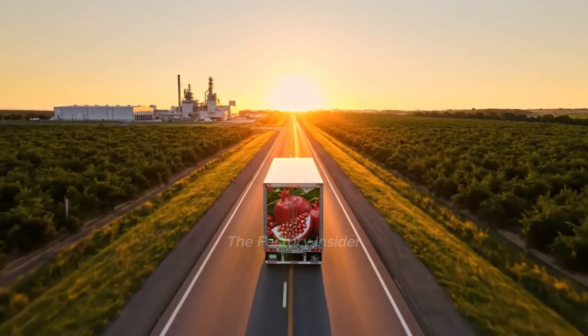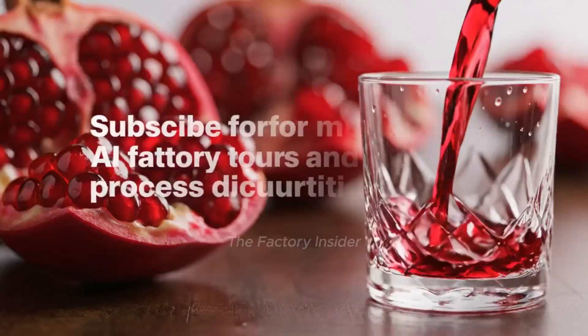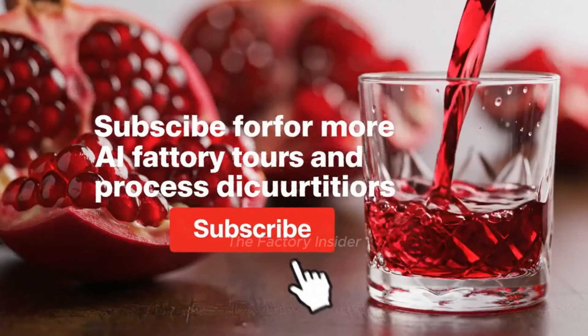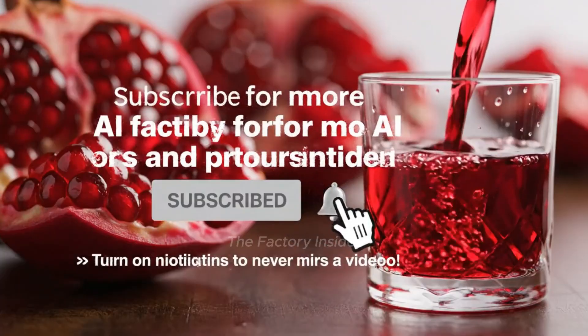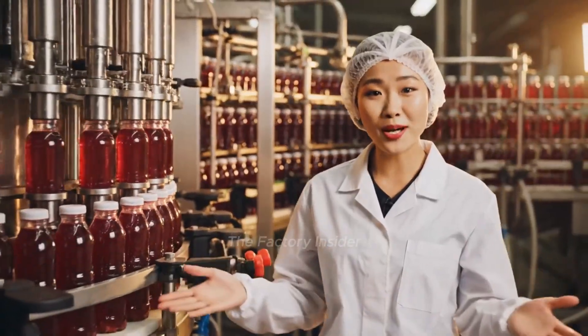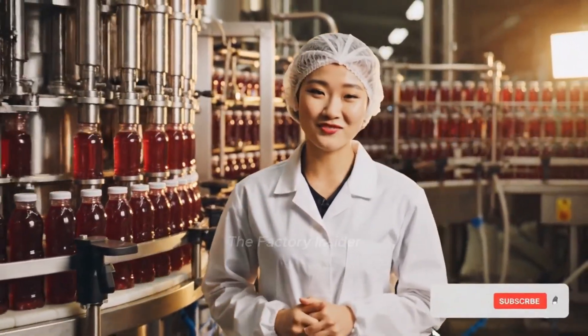From orchard to factory to your table — premium pomegranate juice delivered. And that's how our premium cold-pressed pomegranate juice is made. Thanks for joining me on this factory tour. Don't forget to subscribe!